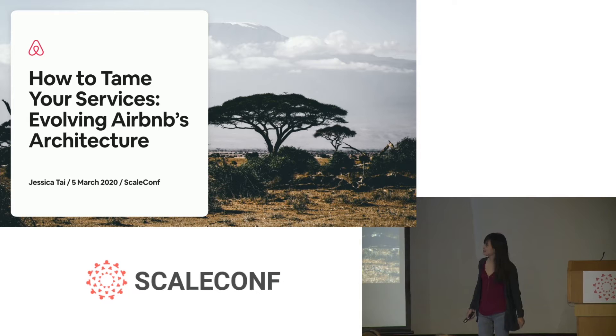Anything you want to ask me. How to tame your services, evolving Airbnb's architecture.